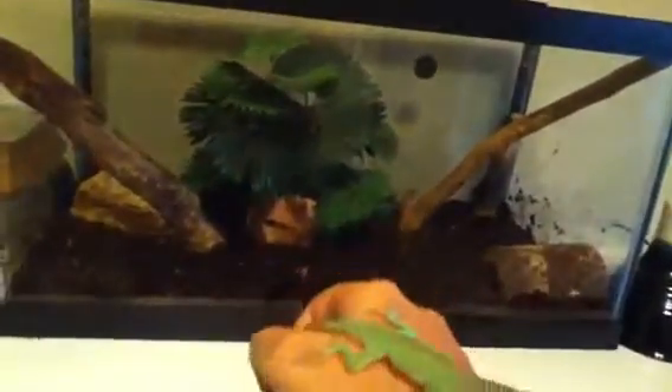Now he looks pretty good, and I have a nice exhibit for him. I have a tree, I have a water dish, I even have a few branches for him to climb on. I also have a log. There's a calcium-dusted cricket in there too.